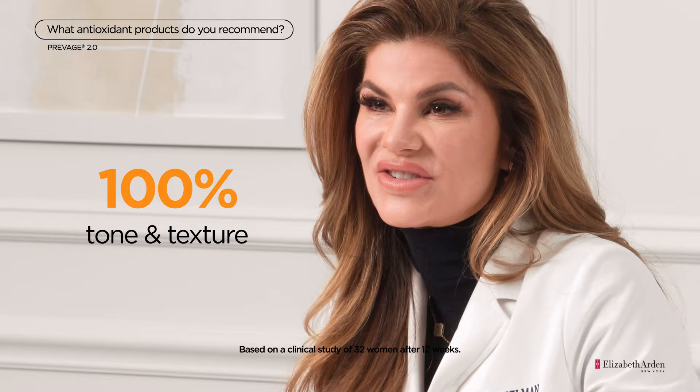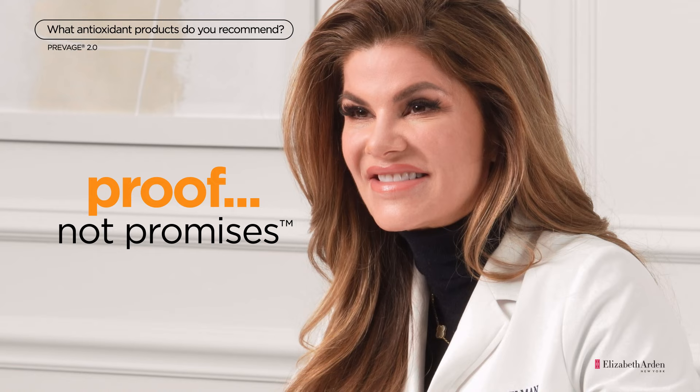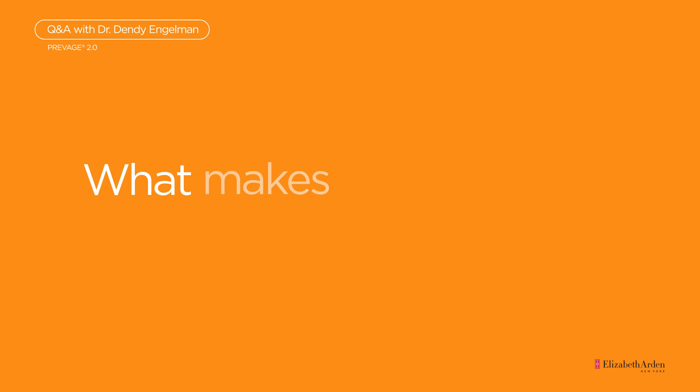100% of women experienced clinical improvement in clarity, tone, and texture. In fact, 98% of women saw an overall improvement in their skin in just two weeks. ProVage Skincare was built around a commitment to proof, not promises. No wonder it's received over 246 beauty awards.